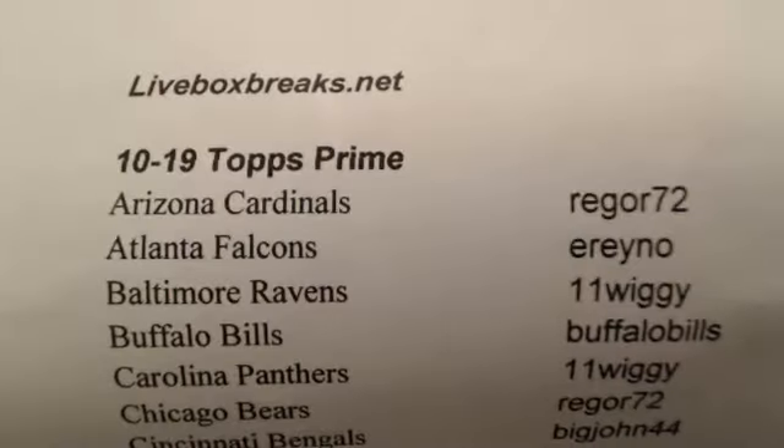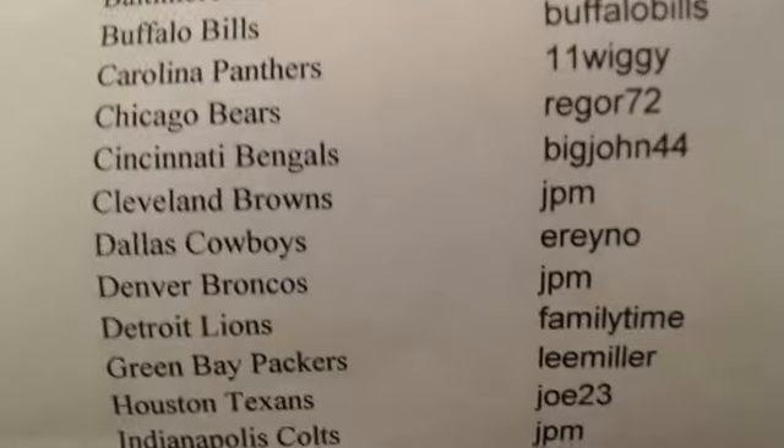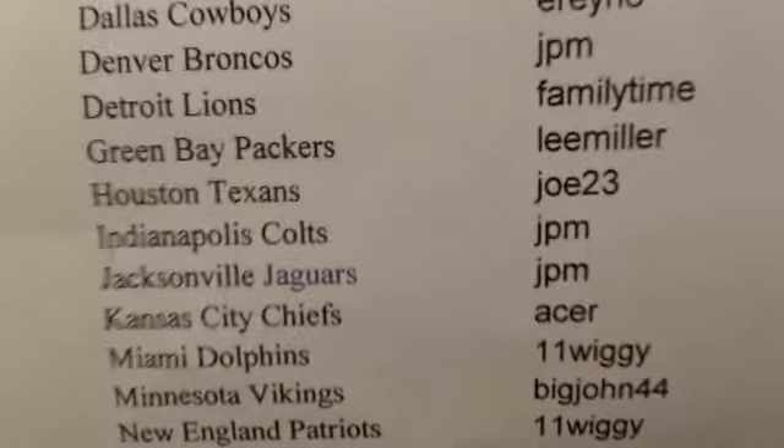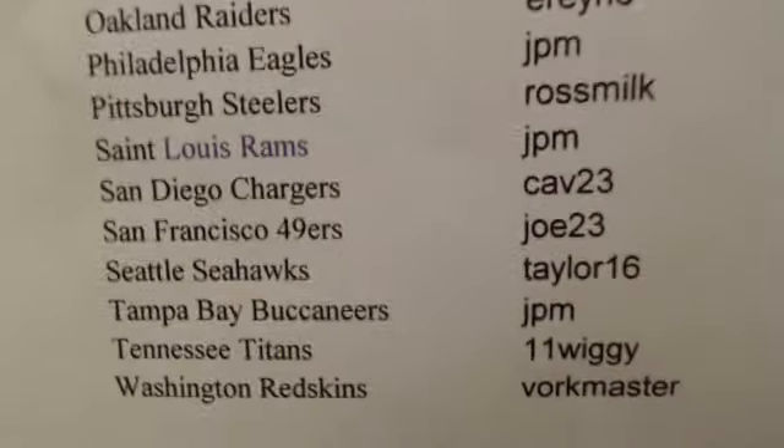And here we are, 2012 Topps Prime for $10.19. Here's our list. And there you are. Let's do a box of Topps Prime.